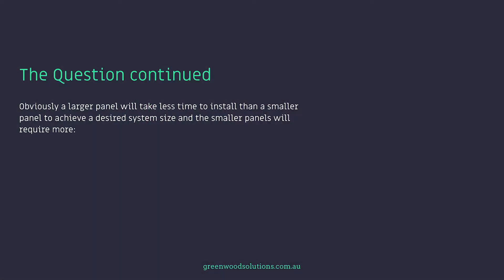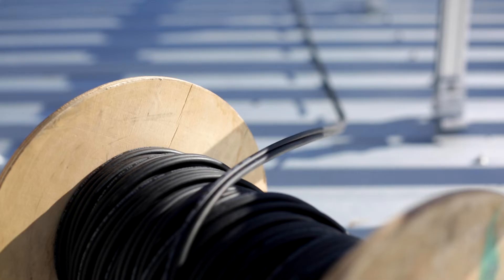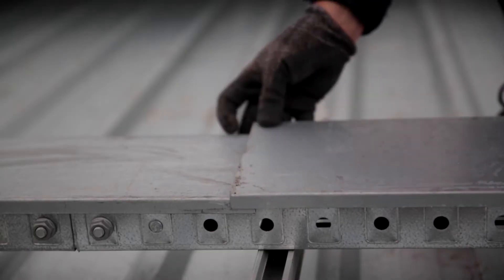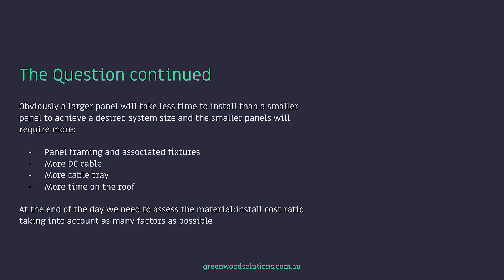Obviously a larger panel will take less time to install than a smaller panel to achieve a desired system size. The smaller panels will require more panel framing and associated fixtures, more DC cable, more cable tray, and effectively more time on the roof. At the end of the day, we need to assess the material install cost ratio, taking into account as many factors as possible.